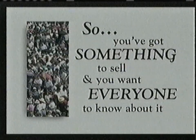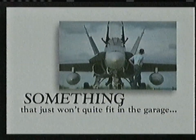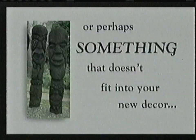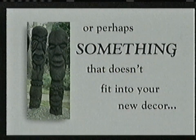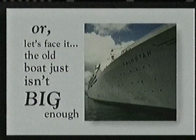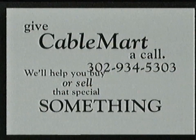So you've got something to sell and you want everyone to know about it — something that just won't quite fit in the garage, or maybe something that doesn't fit into your new decor, or let's face it, the old boat just isn't big enough. Give Cable Mart a call. We'll help you buy or sell that special something.